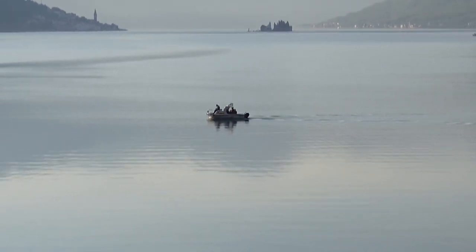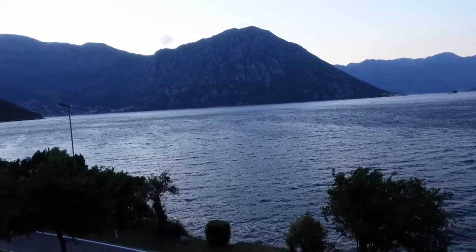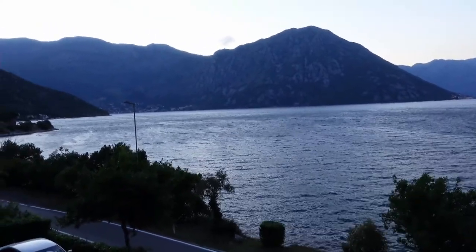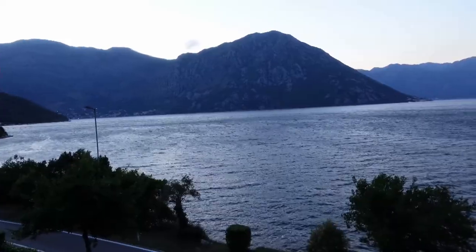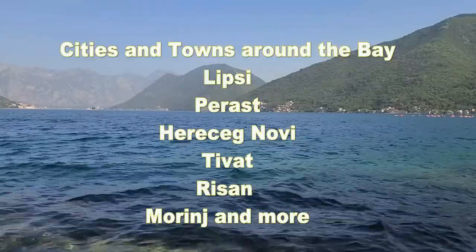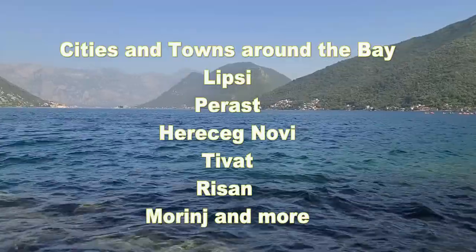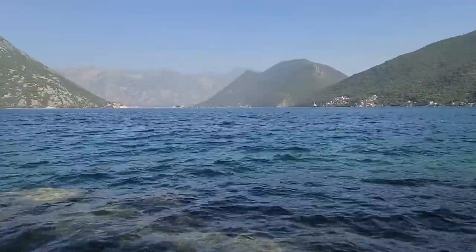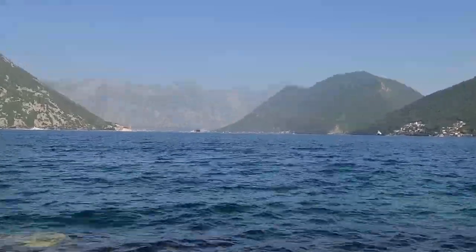Kotor is basically a winding bay connected with the Adriatic Sea. Along this winding bay you will find a lot of small towns — one of them called Lipsy, where I'm living, another one called Pyrrhus, Harzenobi, Tivat, Risan, and Marina. Today I'm going to bring you to Kotor Old Town.